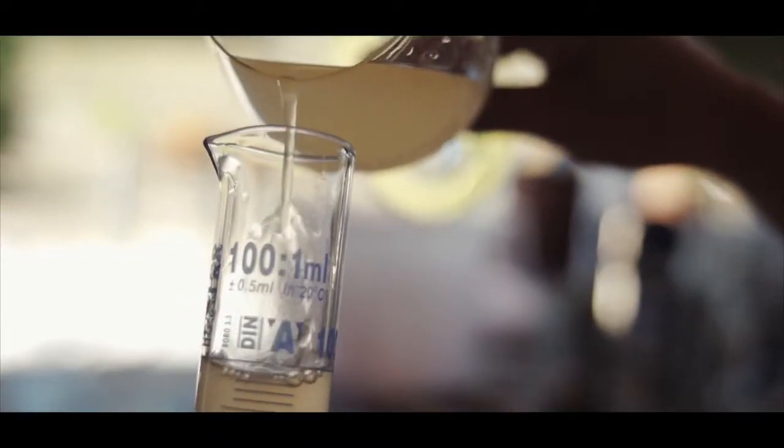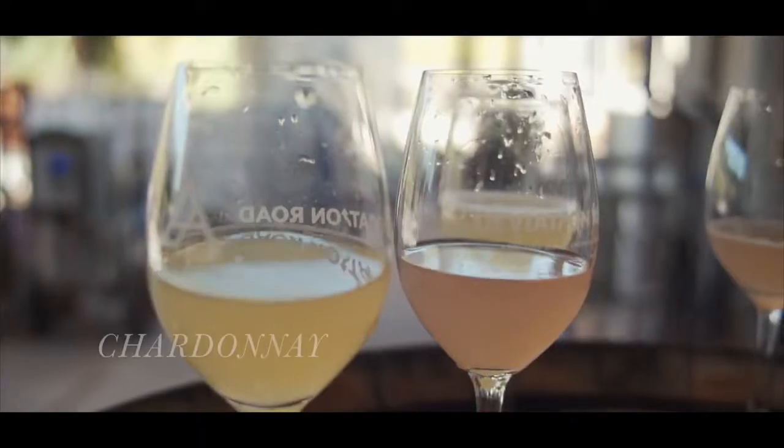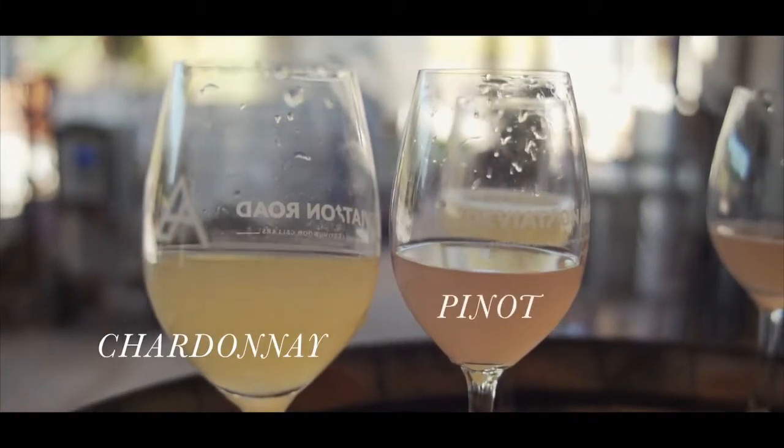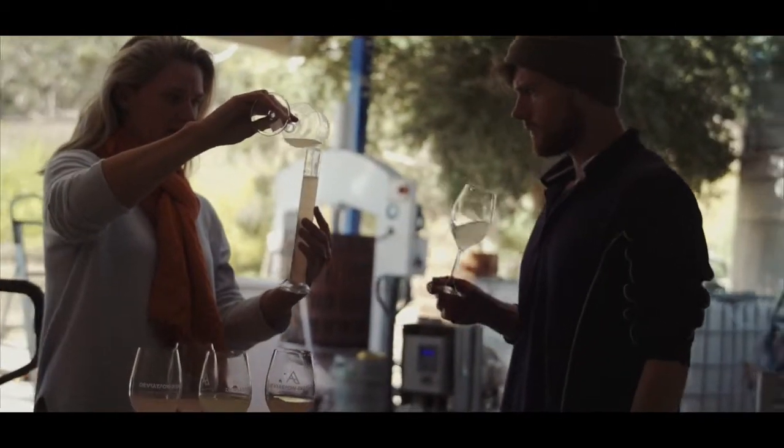Once those whites are through ferment, in the case of sparkling that's when the blending occurs — and there are a lot of different components to blend. Blending is really good fun and we do that as a group. It's the moment where we get to allocate each little parcel to its home. They're all like babies at this point.